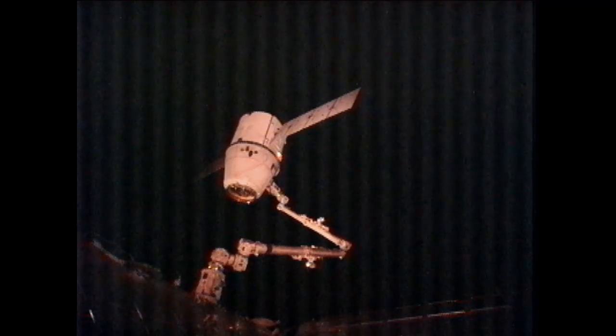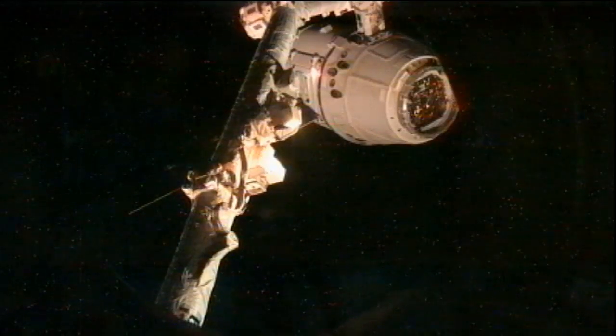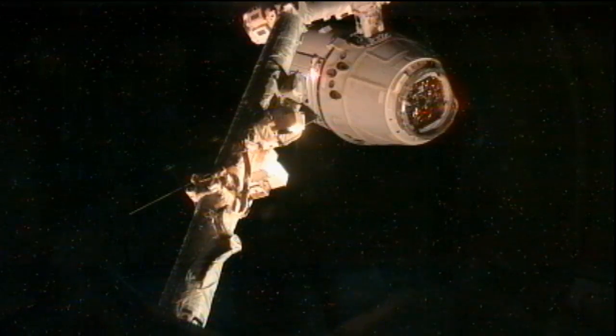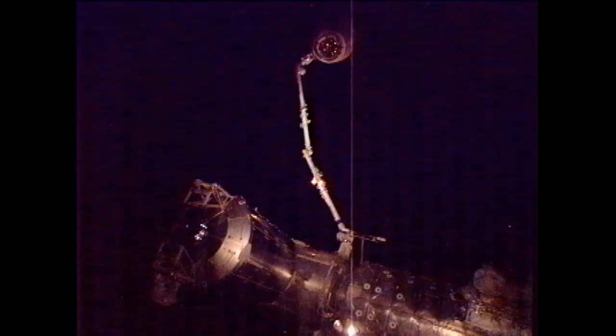Wow, thanks. It was just a pleasure for us to work with the Dragon team in Hawthorne as well as the Dragon team in Houston, and of course all the payloads associated with that from Huntsville and all our partners and all the science that's coming back home. It's a nice change from loading vehicles with trash to actually loading vehicles with stuff that's going to get looked at, analyzed, and used back home. So we really appreciated the challenge, and I think we're up for it — we're happy to say we're complete with Dragon.